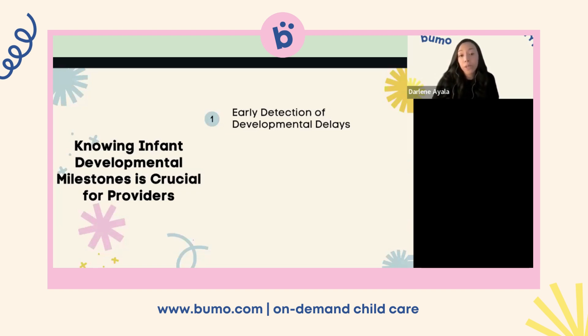Knowing these milestones will help you determine if there are any concerns in development. Understanding where an infant is in their development journey helps providers offer age-appropriate care and activities, ensuring the child's physical, cognitive, and emotional needs are met at each stage. For example, if a child hasn't yet reached the milestone of lifting themselves up, we need to tailor care to help push them to that next milestone.